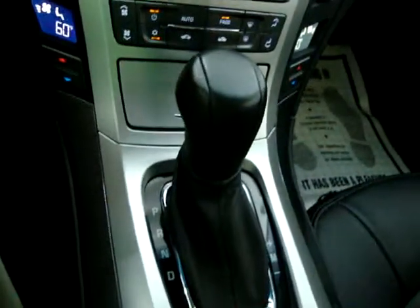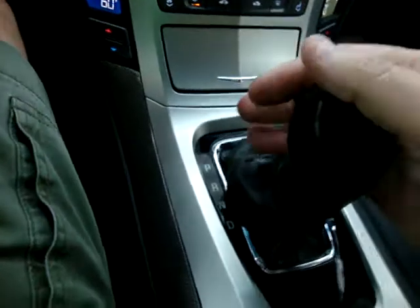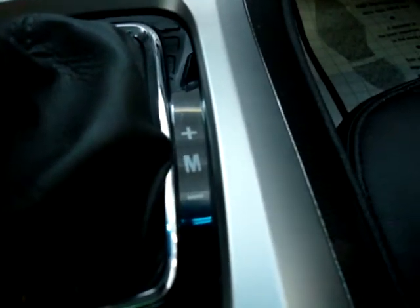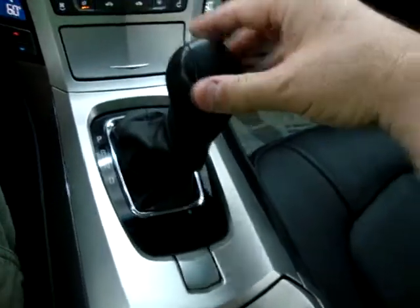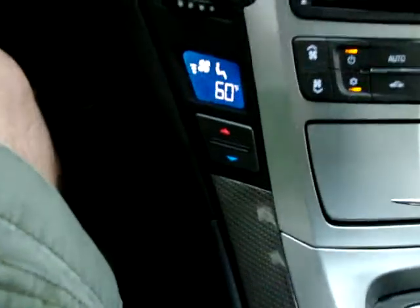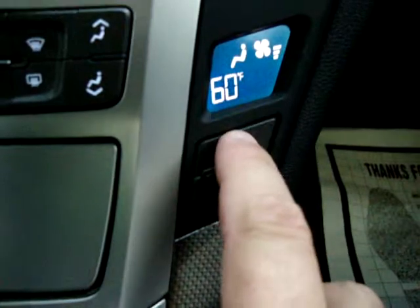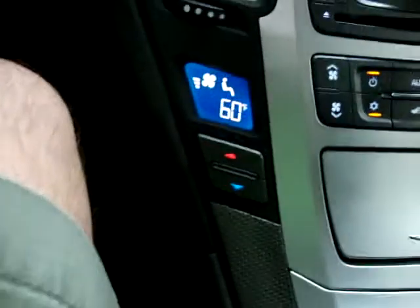The car has an automatic transmission with a manual shifting mode. When you put it in drive, there's a section that says manual plus or minus — you move the shifter to the right and can tap up or tap down to shift manually. We've also got dual climate control; right now the driver's side is set to 60 and you can set the passenger's side independently, say to 65, while the driver's side stays at its own temperature.